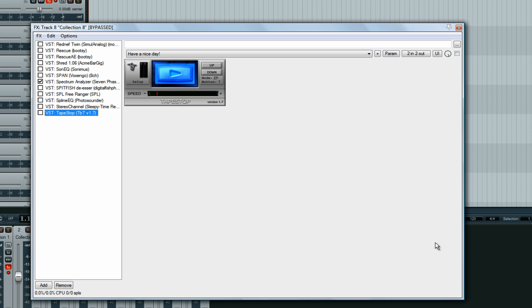Most of these are VST plugins, and all the ones I just showed you are VST. If you don't have software that supports VST, I would highly recommend it, because that's usually the format that developers use when they make freeware plugins. This has been Adam for realhomerecording.com — see you in the next video.